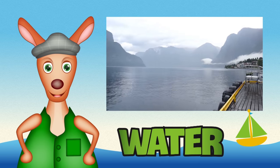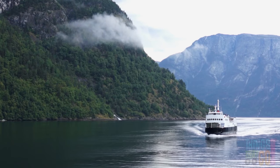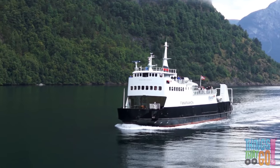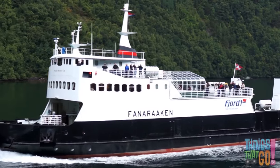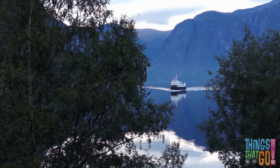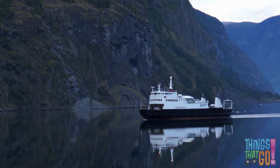Hello everyone, it's Reggie Roo here. Do you know what a ferry is? A ferry is a boat used to carry people, cars and cargo across water. They come in all sizes. Here comes a large black ferry with some people on board. Can you see them wave? The water is very calm today. You can see a reflection of the ferry in the water.